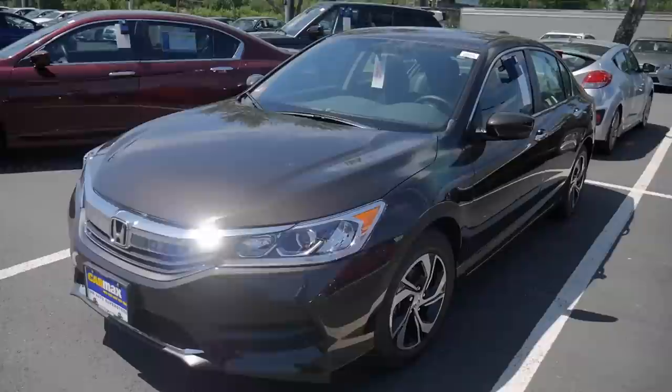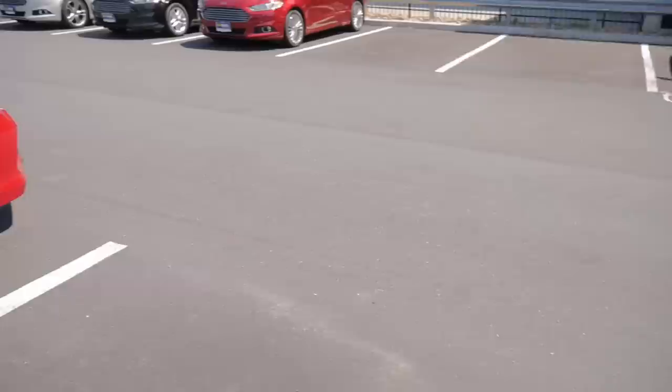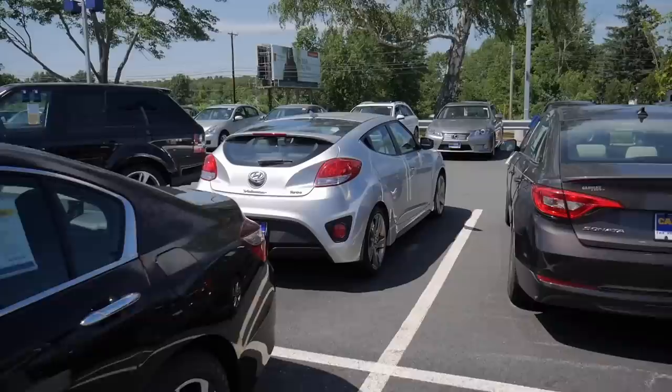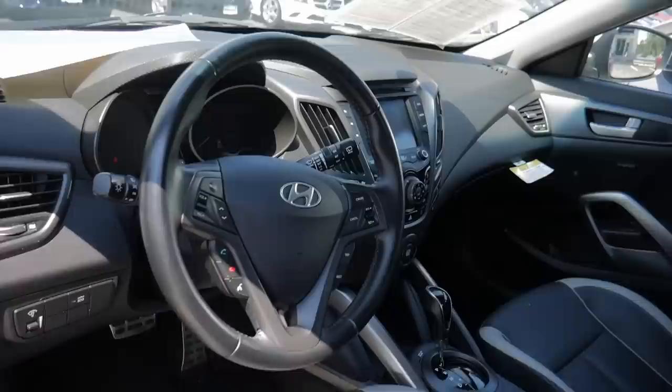This one is already sold, priced at $20,000 for a 2017 Accord — and the interior looks really very attractive. There's a Sonata over there, and another Sonata. There's a Veloster Turbo over here — look at those exhausts on this Hyundai! Let's open it and see what's inside — a nice, sporty looking cabin for a Hyundai.